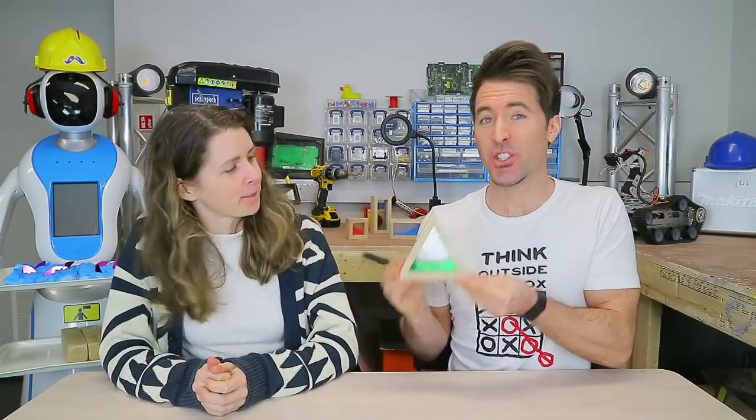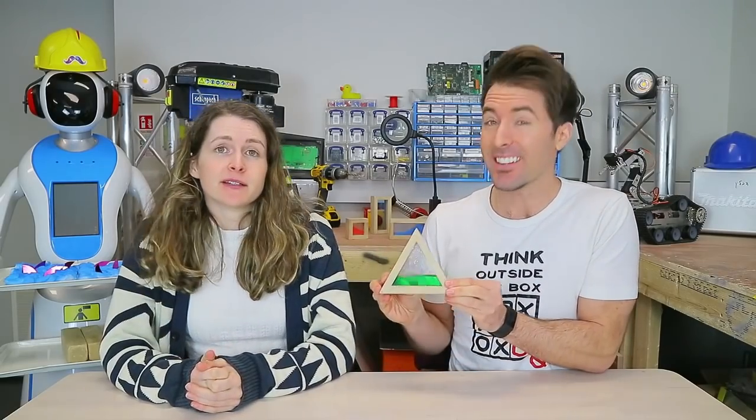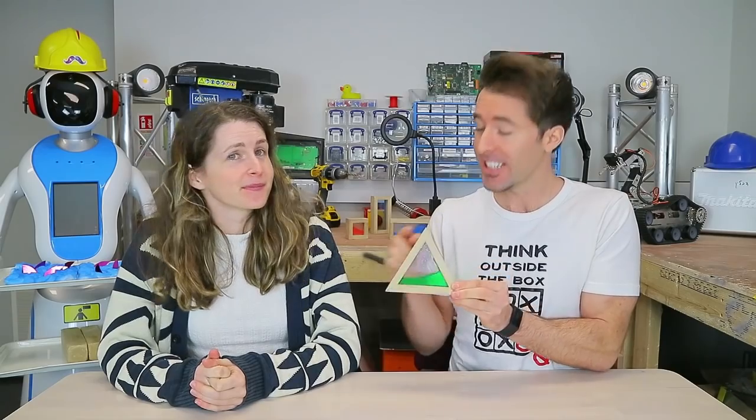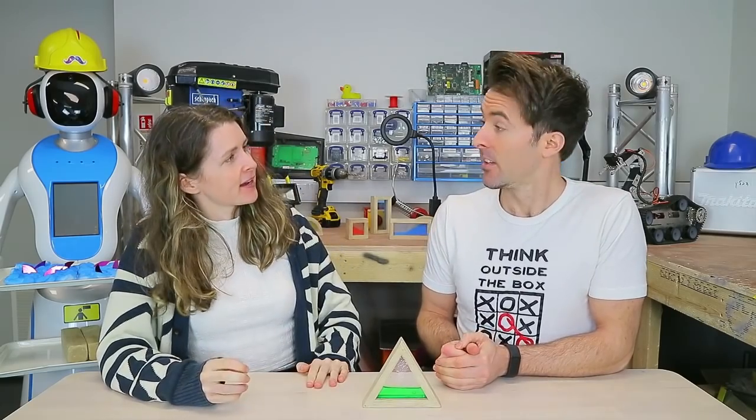The triangle is a strong shape and it's used to support structures. In fact, the triangle is the only shape that cannot be deformed without changing the length of one of its sides. Because of this, the triangle is an extremely popular building shape. Let's test out how strong different shapes can be.